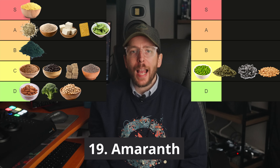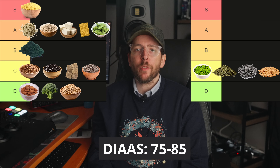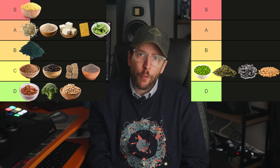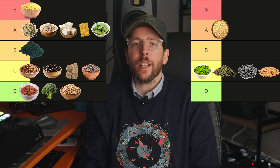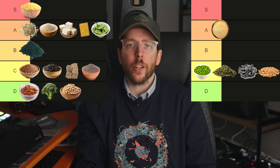Food number 19 is amaranth. Amaranth has a DIAAS score of around 75 to 85 and offers around 14 grams of protein per 100 gram serving. This makes it an A tier food due to its excellent digestibility.